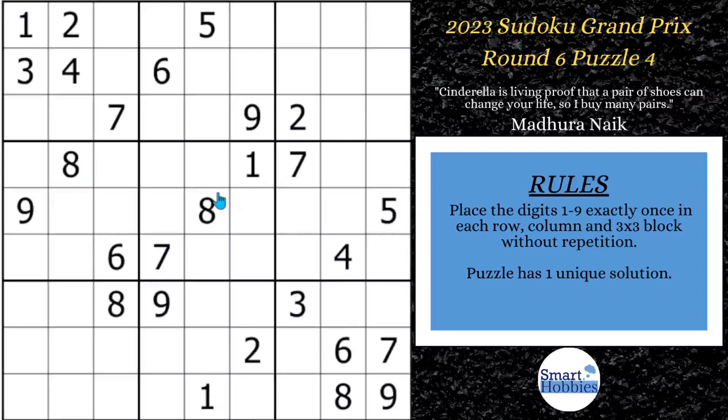Greetings, friend. I will show you how to solve this puzzle from the Sudoku Grand Prix by using naked pairs. Not only will I show you how to find the naked pairs and what they are, but also when you should and should not mark them in a puzzle.